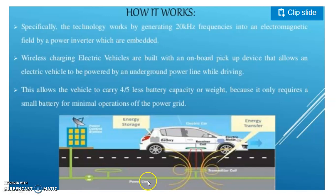Transmitter coils are embedded underground and the vehicle has a receiving coil, battery, and the electromagnetic phenomena charges the battery. This allows the vehicle to carry four to five times less battery capacity or weight because it only requires a small battery for minimal operations of the power grid.